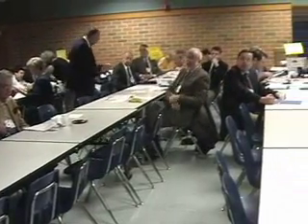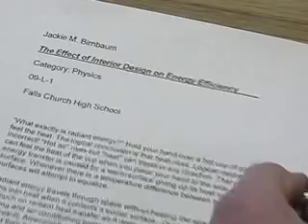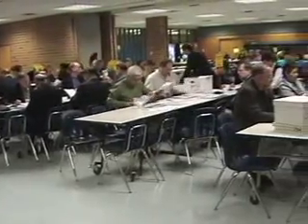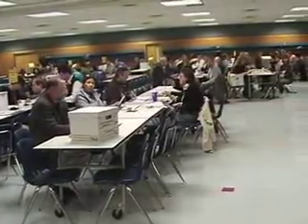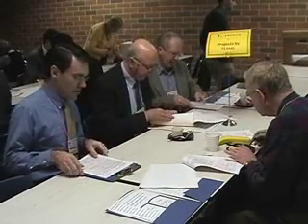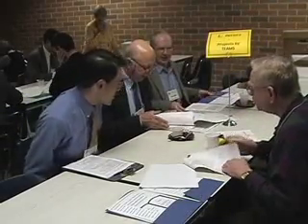While the students prepare to be interrogated, the judges are going over the abstracts for each of the projects they will judge. After looking at the projects assigned to them, the judges reconvene to rank the students on the rigor and understanding of their work. The students are given first prize, second prize, or honorable mention. The very best projects are nominated for the grand prize competition.